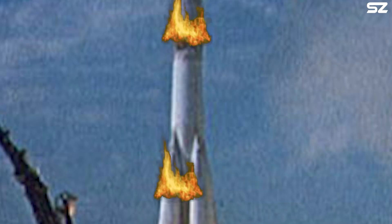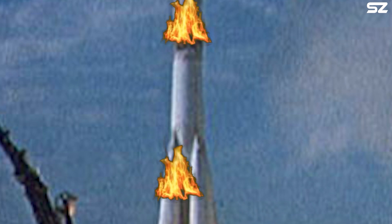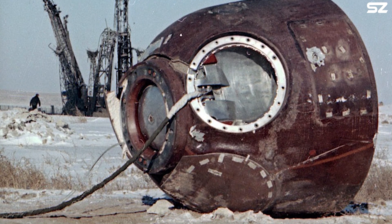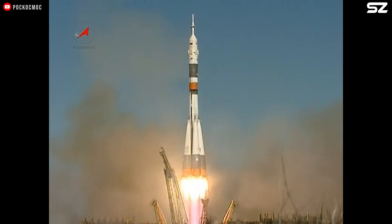Meanwhile, the LES exhaust ignited the third stage of the booster, sending flames curling down its side as launch personnel scrambled for cover. Moments later, the core stage and remaining strap-ons exploded, completely destroying the launch vehicle and causing significant damage to LC-31. Tragically, one person on the ground lost their life, and the pad remained out of service for seven months. In this case, the abort system actually killed a person.